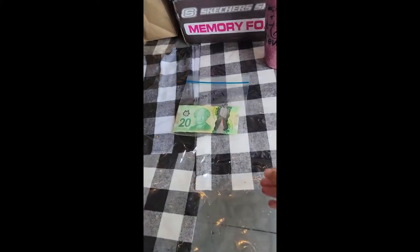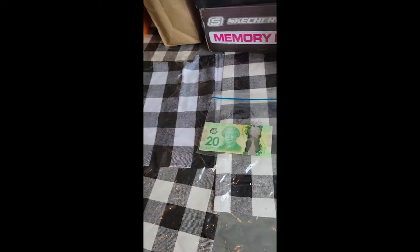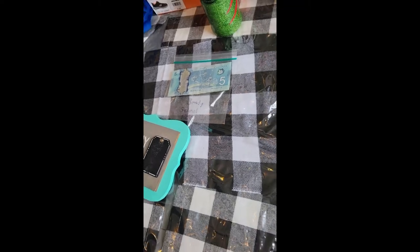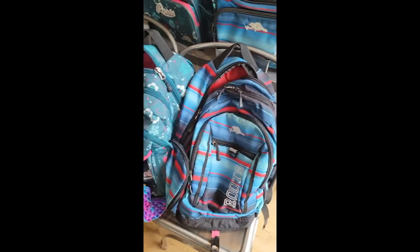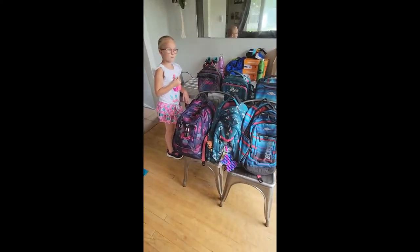Nevaeh had a school fee of $20 for locker rental and enrichment day. Chloe and Brady, I put baggies there and there. They have a $35 fee and that goes towards all of the costs of their school supplies.